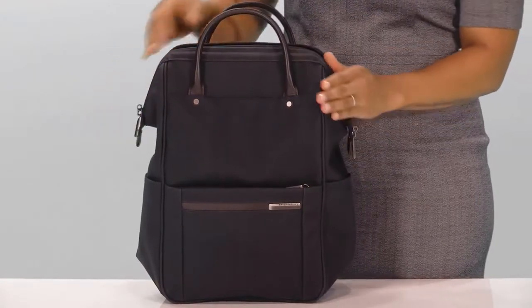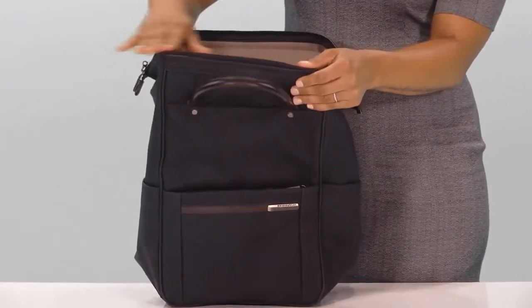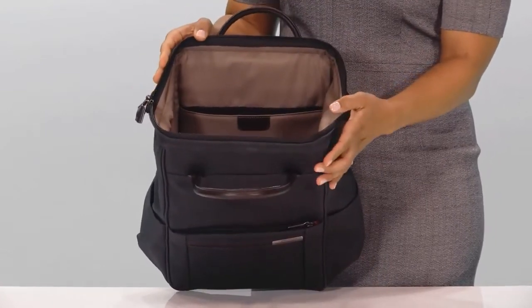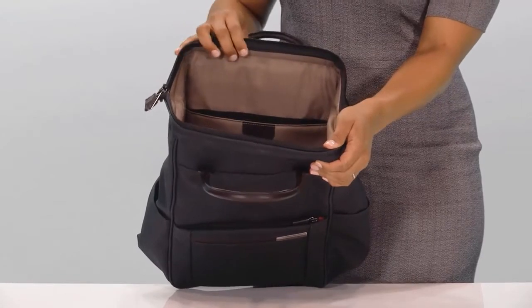Upon opening the bag, you'll discover the unique wire frame forms a wide, rigid opening, providing ultimate accessibility and making it easier to pack or search for contents.